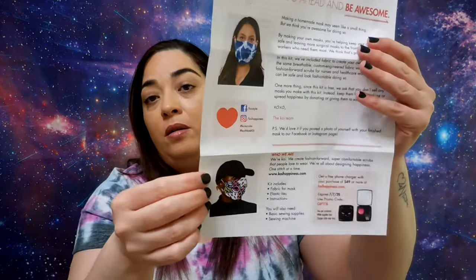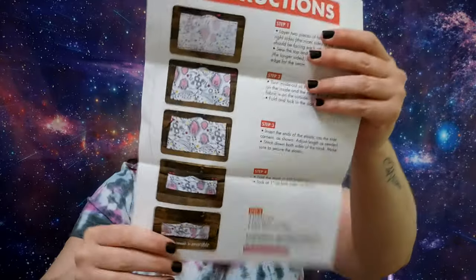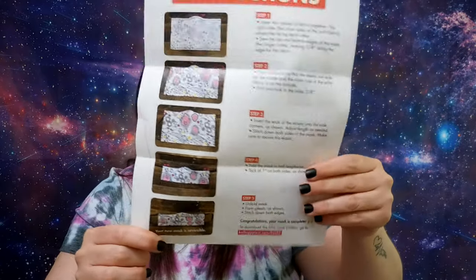I will leave the information in the description box in case they still have materials available. They send a fabric, elastic ties, and the instructions. Of course, you will also need a sewing machine and basic sewing supplies.